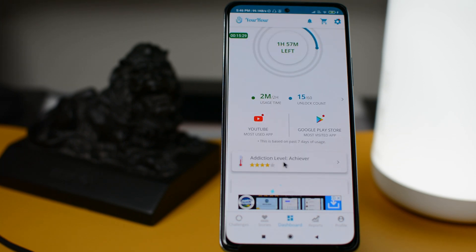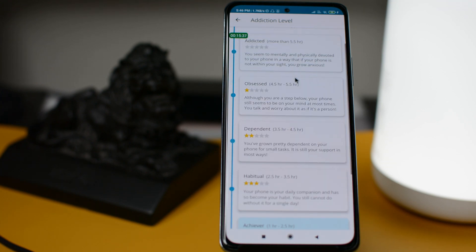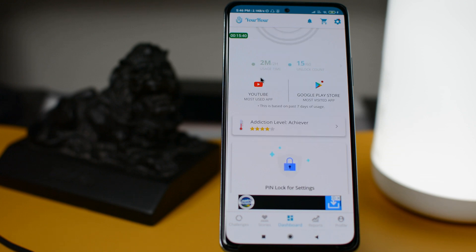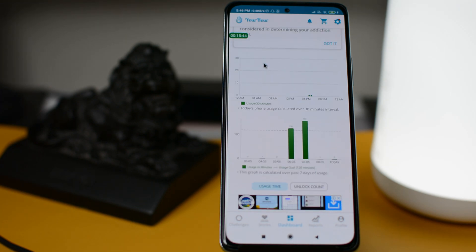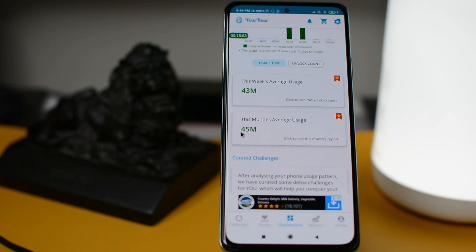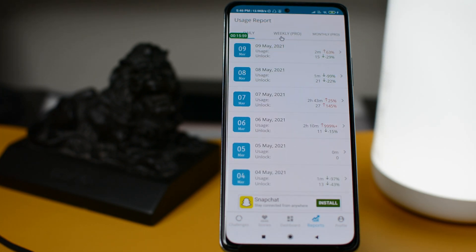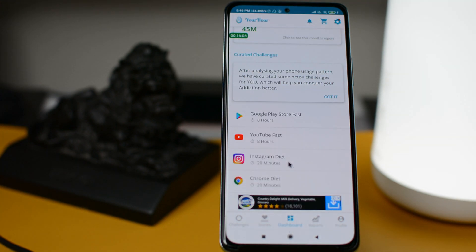Below that you will find addiction levels like Champion, Achiever, and so on, which are mainly based on the daily usage of the phone. Below that you can also see daily, weekly, and monthly status of your app usage. This is all the data which you can see in the app.